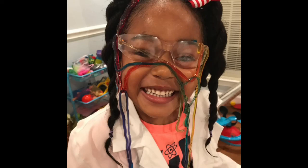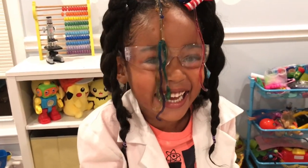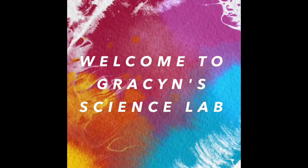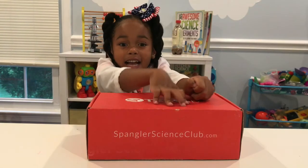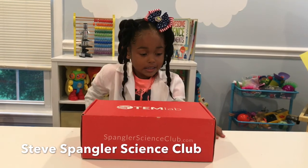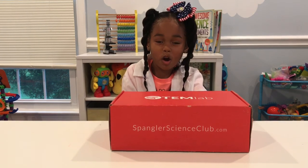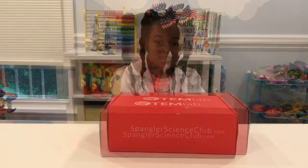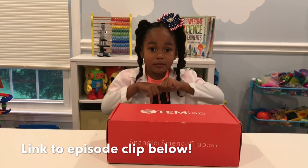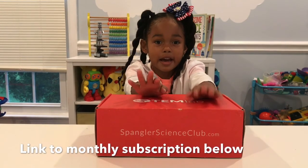I was attacked by a worm! Welcome to Grayson's Science Lab! Hi guys! Today we're going to check out our Sangoir science kit. I saw Steve Sangoir on the Ellen Show! He did a big colorful eruption and it was awesome! I get these boxes every month.